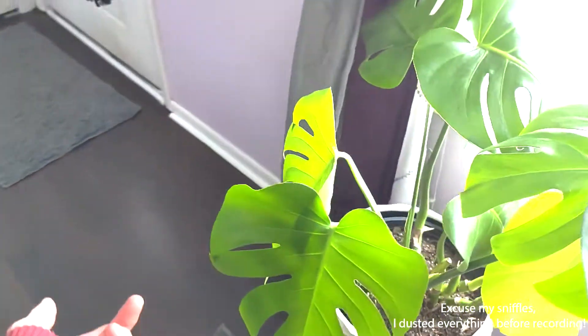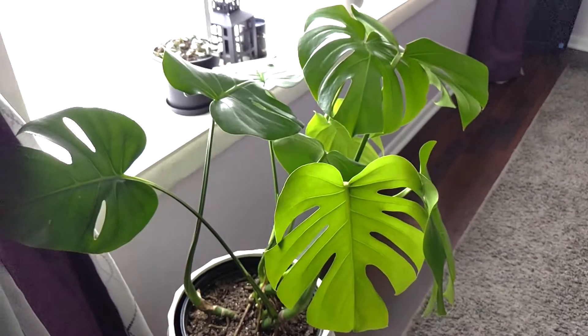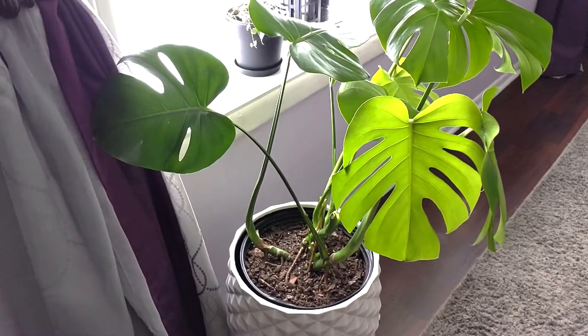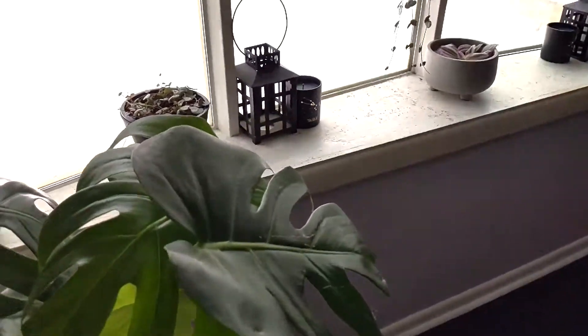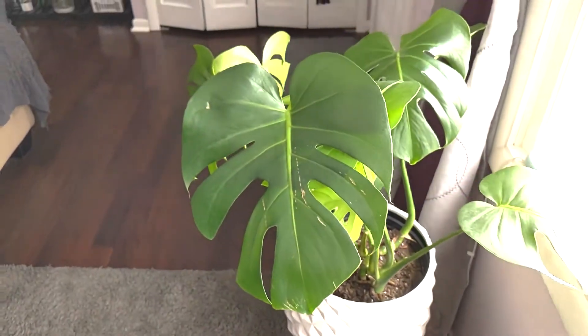She's thriving. I only water when she is 100% bone dry, because they do not like to sit in soggy soil. That's actually how I killed my first monstera — she did not like to be overwatered and I learned that real fast.